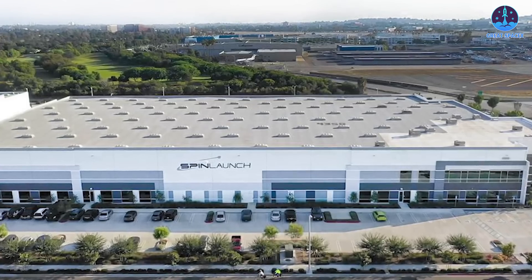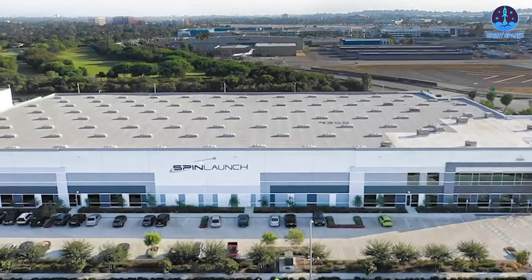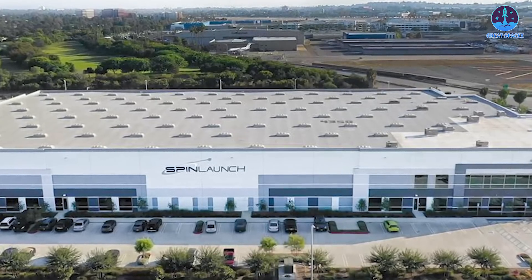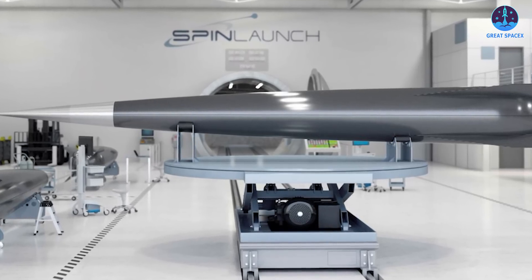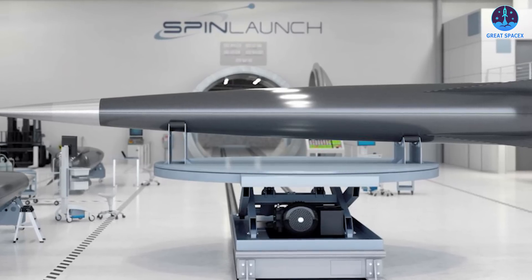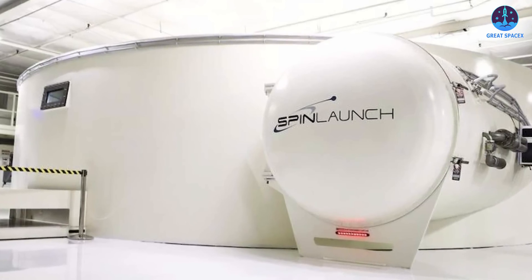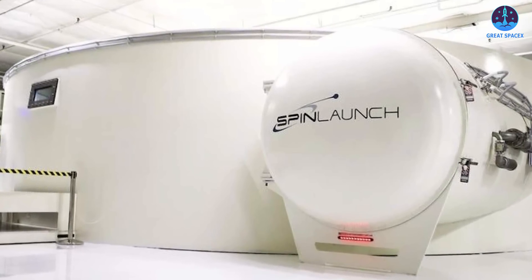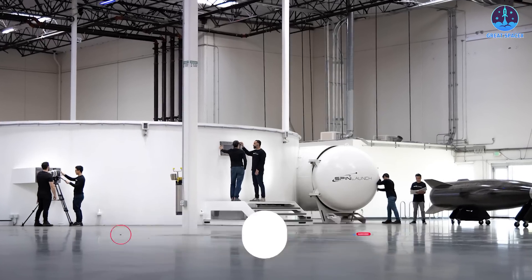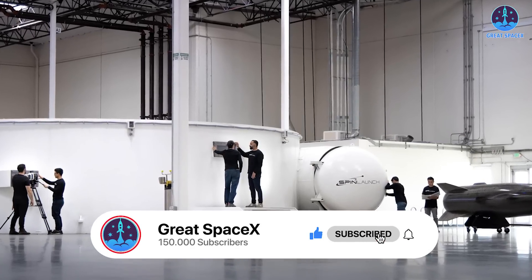Despite these challenges, Spin Launch continues to push forward with its vision. The potential for cost-effective, environmentally-friendly launches is too significant to ignore. Addressing the structural, operational, and logistical limitations of their system will be crucial to achieving their long-term goals. What are your thoughts on Spin Launch's innovative but controversial approach? Share your views in the comments below, and don't forget to like and subscribe for more updates on the future of space exploration.